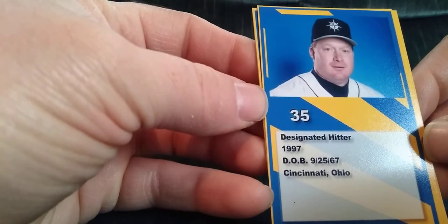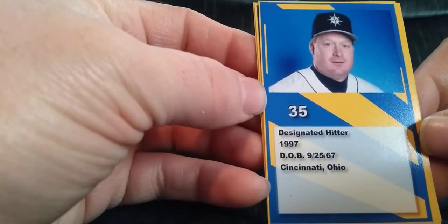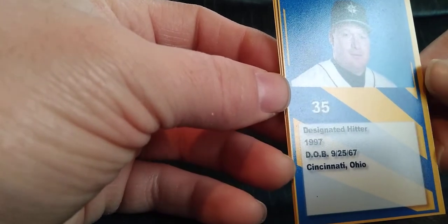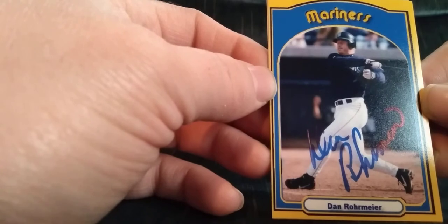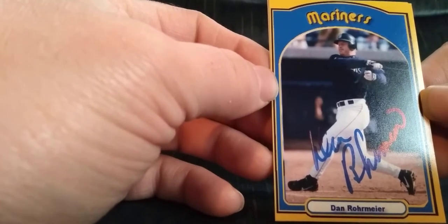Rohrmeyer really surprised me that he didn't have more of a career than he did. He only played a very brief part of the 97 season with the Mariners — didn't do too bad in a brief appearance. Look up his minor league numbers — he mashed, was a big power hitter, did great at AAA. Then he ended up going to Japan for a year and he was done, so I don't know what was going on there.